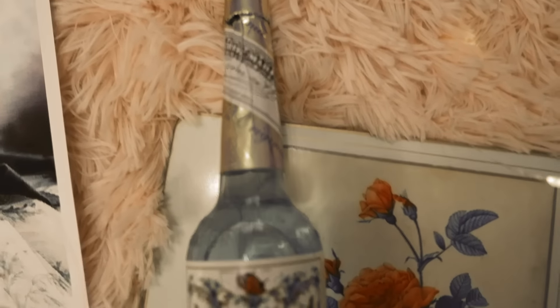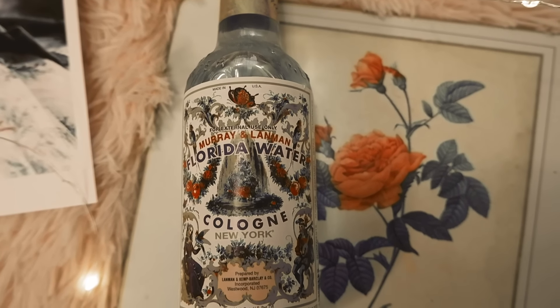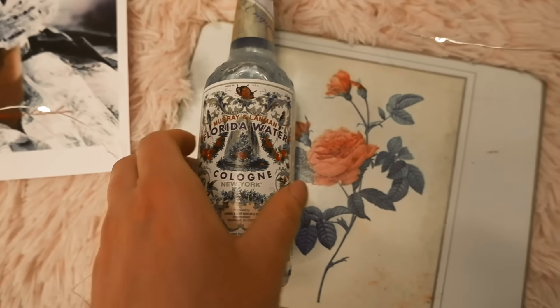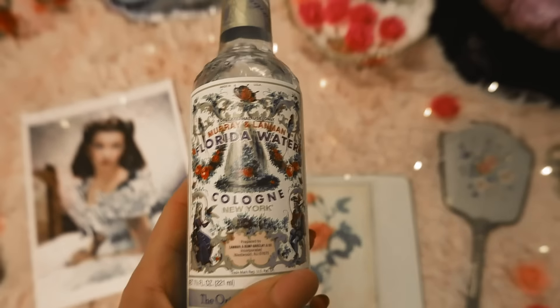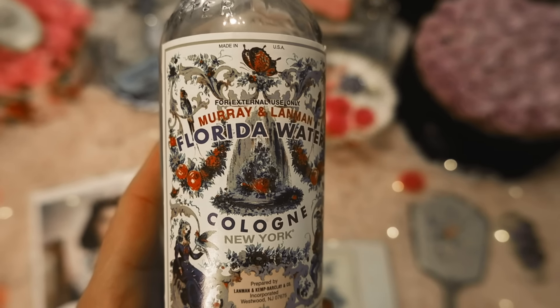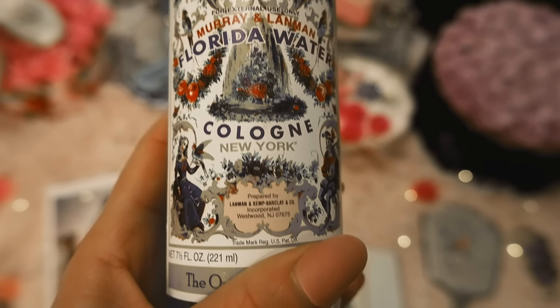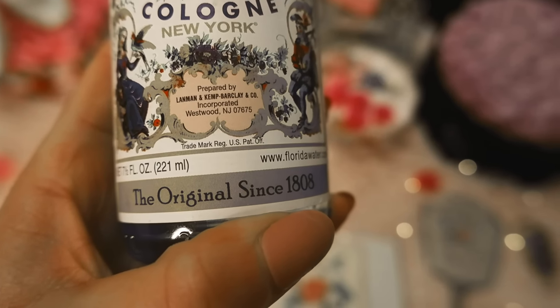First on the list is Florida Water, and there are a few shots of Scarlett O'Hara in the film using it. Florida Water was first introduced in 1808, it was an established commodity in American perfumery shops as early as the 1830s, and it became a drugstore staple by the 1850s. Florida Water is considered an Americanized eau de cologne — kind of like the American version of 4711 in my opinion.